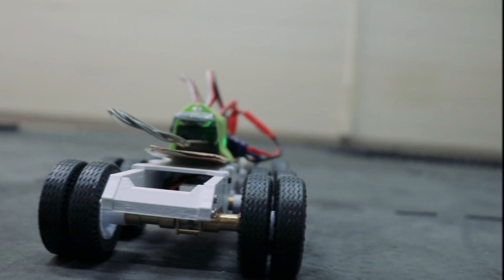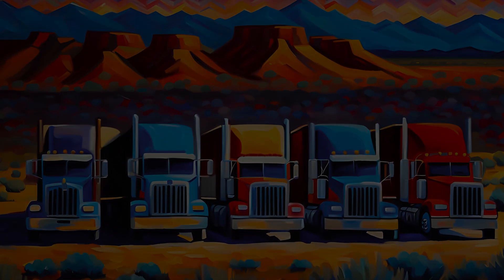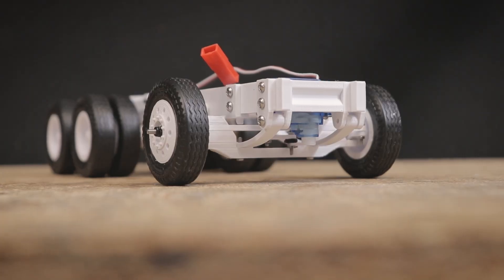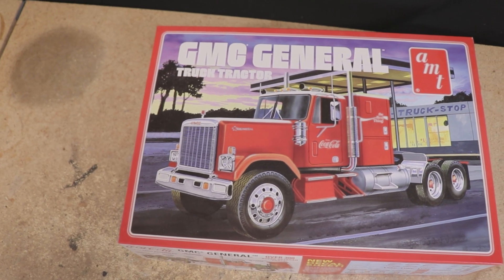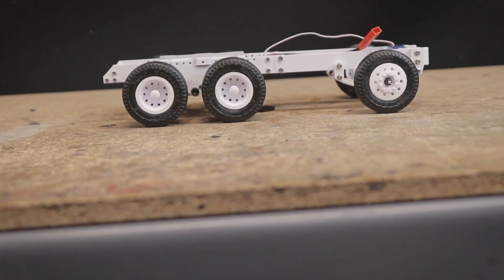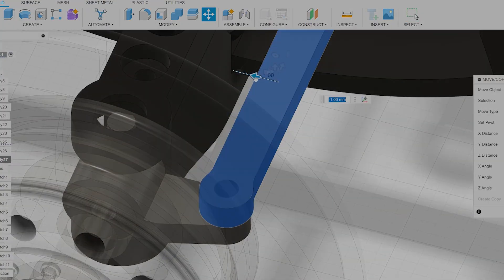Deep Purple might be going space trucking but I'm going scale trucking. Hello everyone and welcome! Today I'm excited to introduce one of the big Make It RC projects of 2024 — an all-new easy to 3D print commercial truck chassis ready to transform your 1/24th or 1/25th scale model kits into fully functioning RC models. Today's video will be your first look at the concept and development of this new chassis, so let's dive right in.